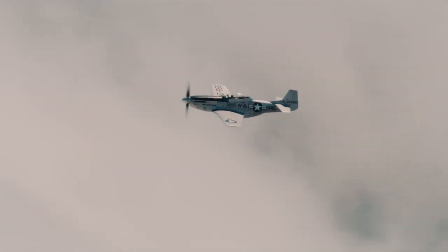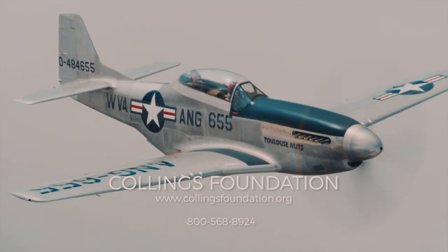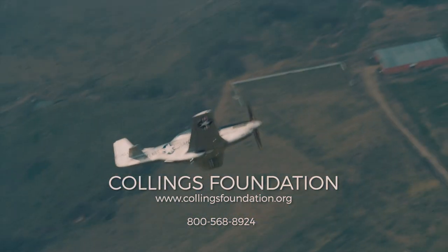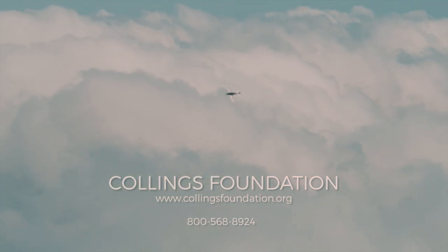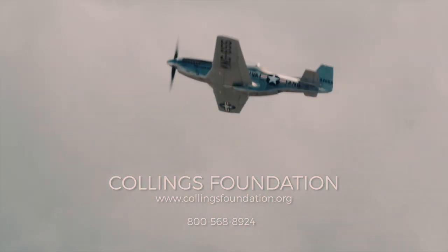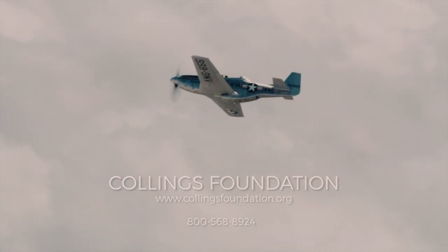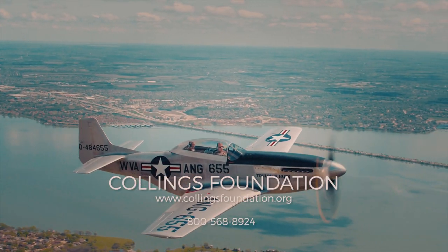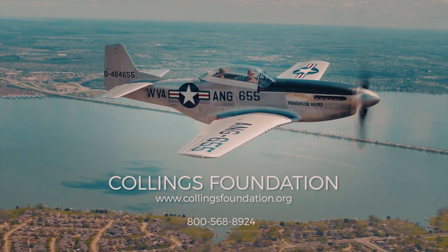Have you ever dreamed of flying the P-51? Now's your chance — you can do it right now. See our flight coordinator here on tour, or go to our website, or give us a call. It's important to mention a portion of your P-51 flight is a tax-deductible donation. It's essential in keeping this aircraft and all of our living history programs going. Blue skies and good flying — see you next week.